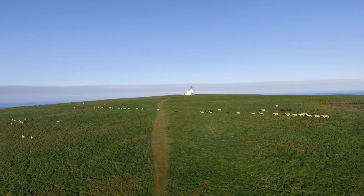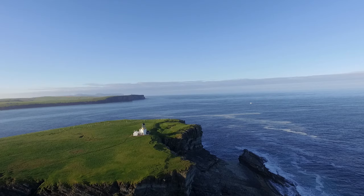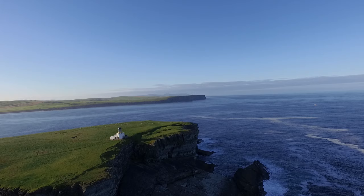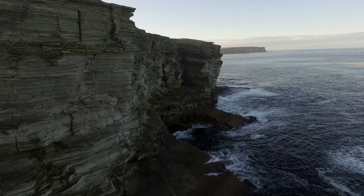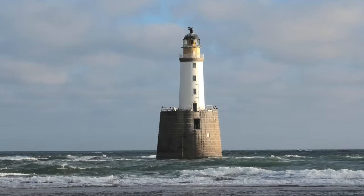Heading west uphill takes you to the Brough of Birsay's highest point, where there's a small lighthouse designed by David Stevenson in 1925. It operates automatically, powered by solar panels and small wind turbines. Its commanding position high on the cliffs makes it visible for miles out to sea, protecting shipping from Orkney's rugged northwest coast. David Stevenson designed several other lighthouses, including the beautiful Rattray Head Lighthouse on the Aberdeenshire coast.